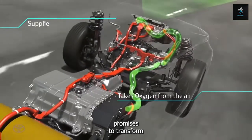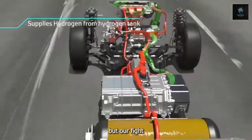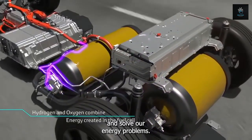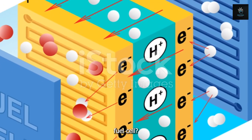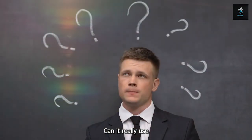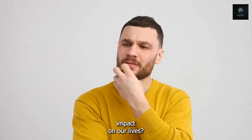This ingenious invention promises to transform not only transportation, but our fight against climate change and solve our energy problems. So, what is a hydrogen fuel cell? How does it work? Can it really use water as a fuel? And most importantly, what will be its impact on our lives?